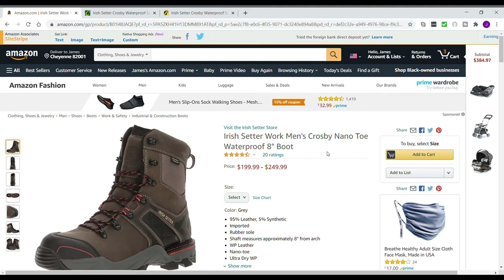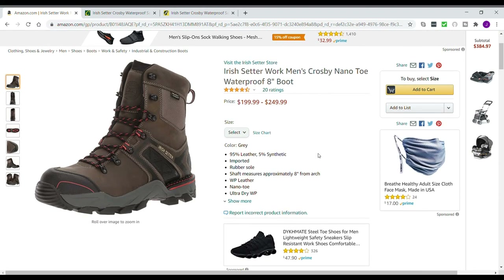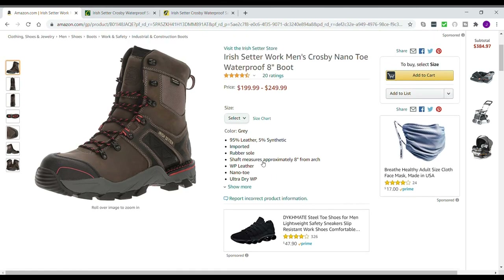I just wanted to give a quick review of these boots because I'll definitely be buying them again next winter, if I even have to. I'm pretty sure these ones will hold up through next winter as well. These are definitely my winter boots for now. Thanks.